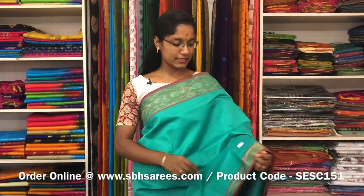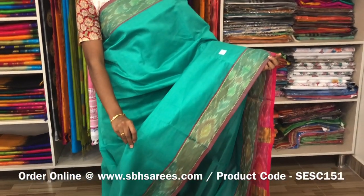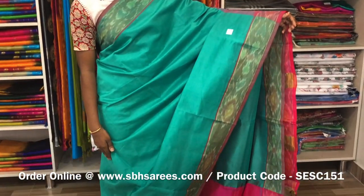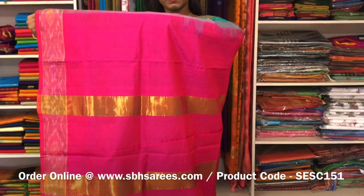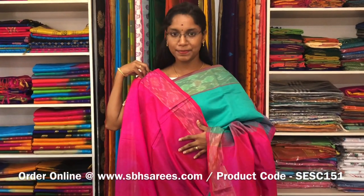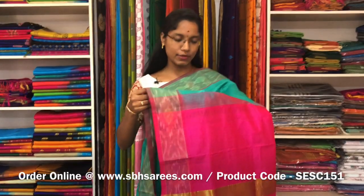This is a semi silk cotton saree with sea green and pink combination. In this, we have a pochampali border on both sides of the saree. The entire body is spread in sea green colour with a ziripatti pallu in pink colour and a plain pink blouse. The price of the saree is 1390 and the product code is SE SE 151.